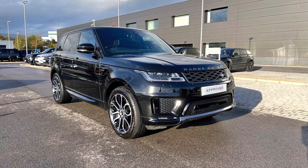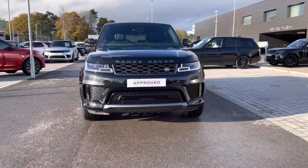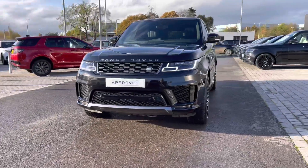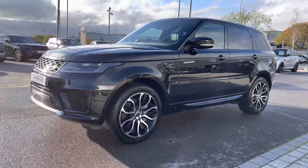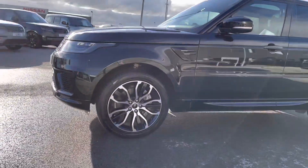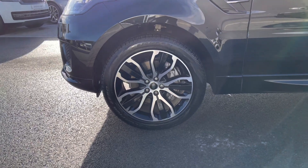I'm going to give you a 360 tour around the vehicle and then I'll get inside and show you all the technology. You have matrix LED headlights with signature DRL running lights, giving the car a modern exterior. You also have 21-inch five split-spoke Gloss Black diamond-turned finish alloys.